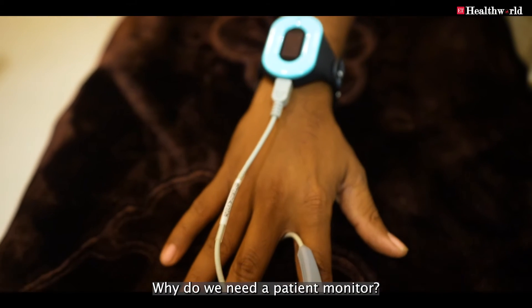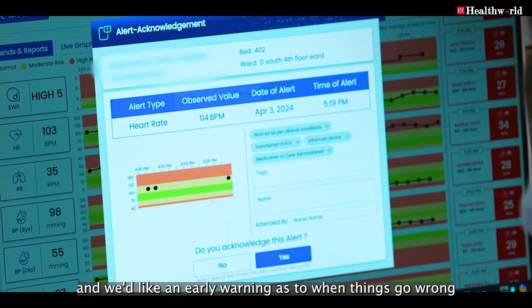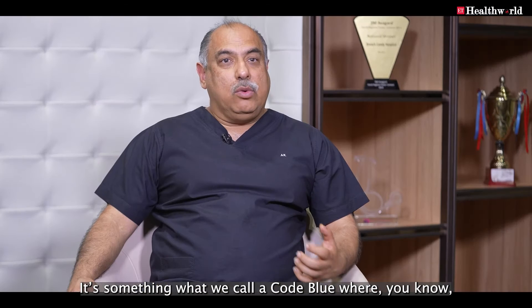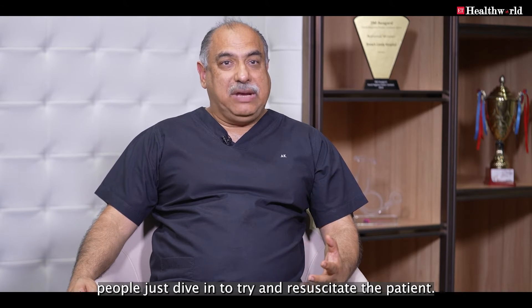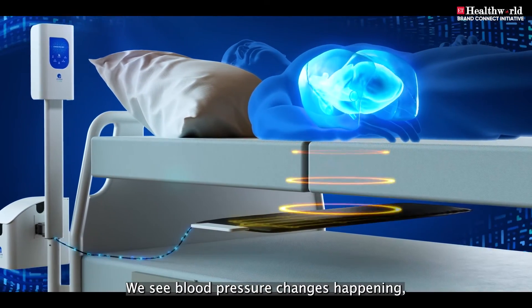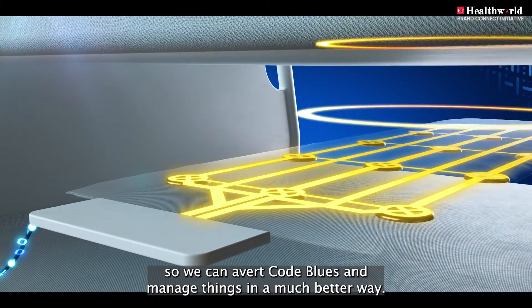Why do we need a patient monitor? Because things do go wrong and we'd like an early warning when that happens. When things go wrong, it's a rush — what we call a code blue — where people dive in to try and resuscitate the patient. With Dozee, we get early warning: we'll see heart rate and blood pressure changes happening, so we can avert code blues and manage things in a much better way.